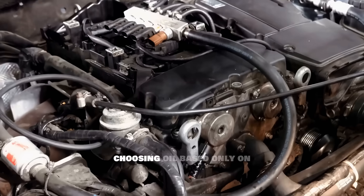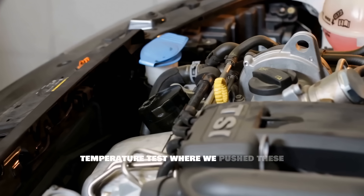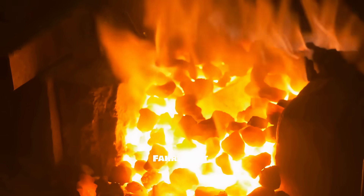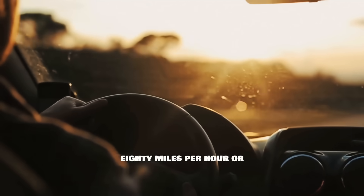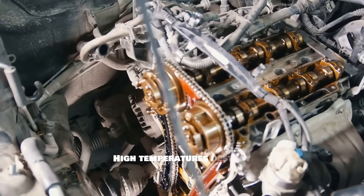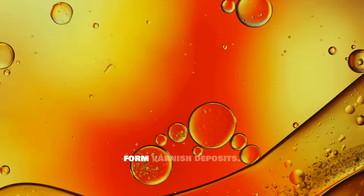This mistake of choosing oil based only on brand name — everyone makes it at least once. Now let's move to the high temperature test where we push these oils to their absolute limits. We're talking about temperatures between 230 and 260 degrees Fahrenheit. This simulates hot summer days, highway driving at 80 miles per hour or more, towing heavy loads, mountain driving, and even just daily driving in a slightly worn engine. High temperatures destroy weak synthetic oils by breaking down their viscosity, causing them to thin out, oxidize, and form varnish deposits.